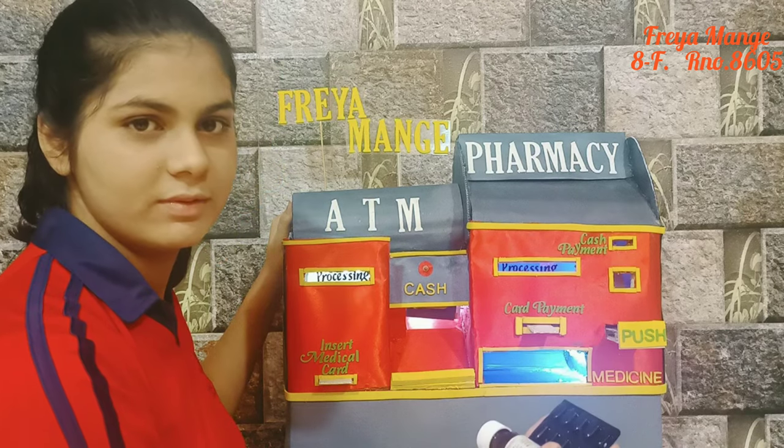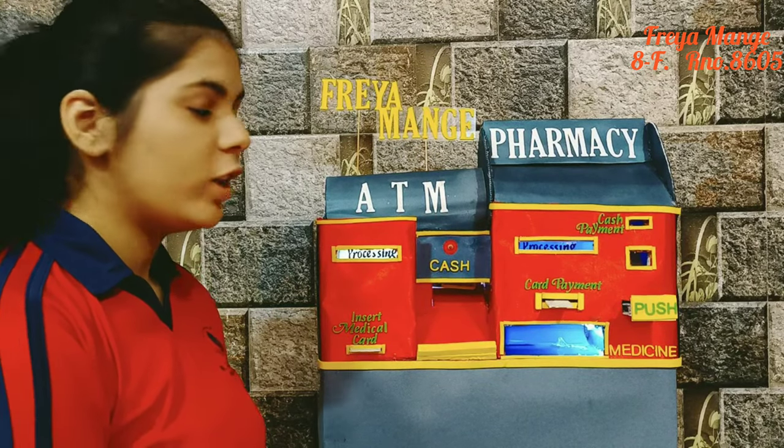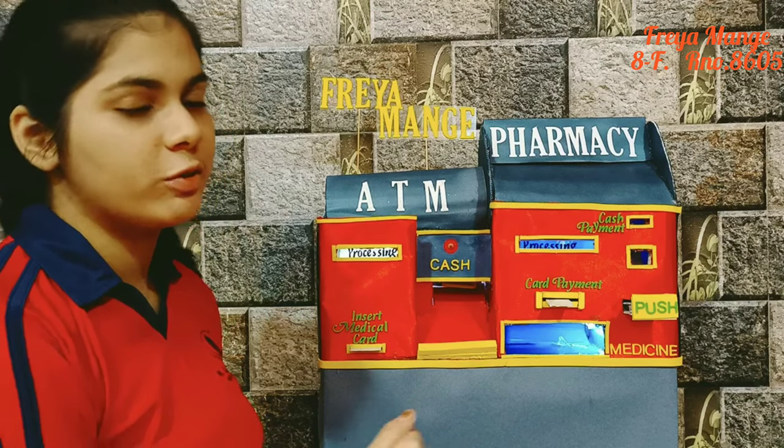By cash payment. Since the card is already inserted, the same machine can also be used to withdraw money.